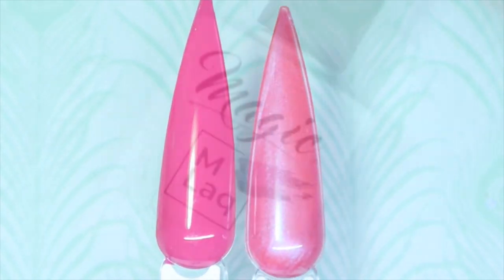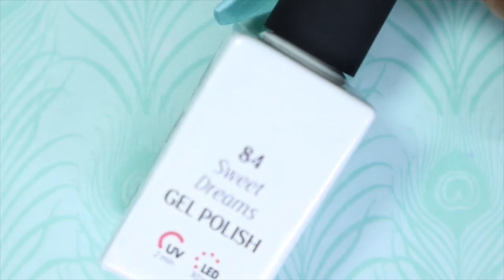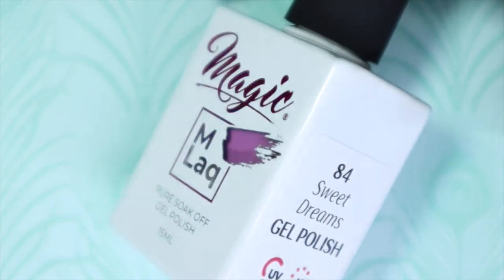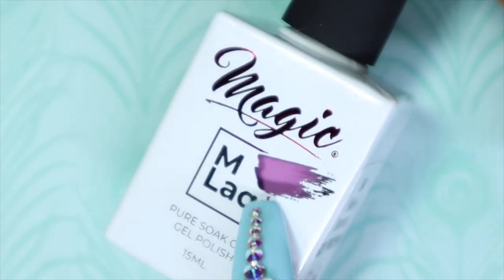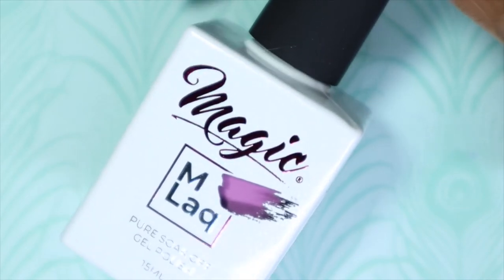The next color is number 84, called Sweet Dreams. Just by the window, this looks like a pinky, purpley kind of color with some blue undertones.